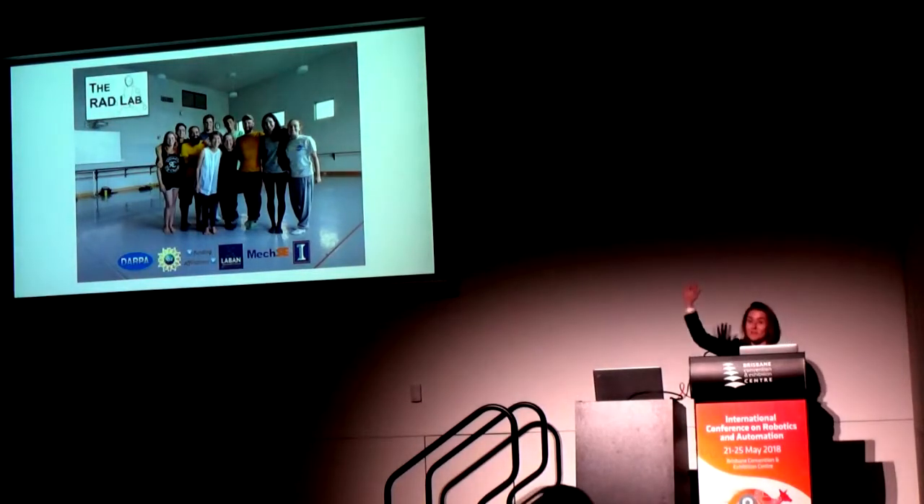I want to thank my group — of course, this is only a somewhat random scattering of the people who've done this work.